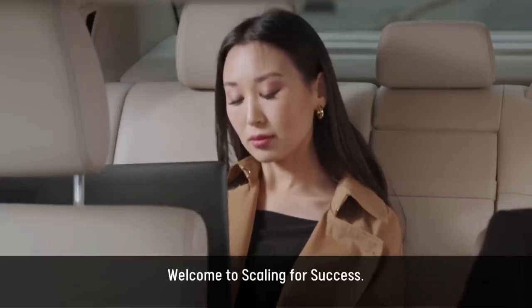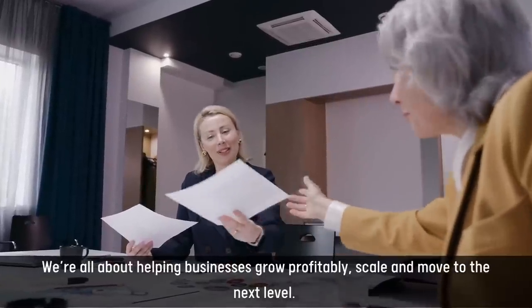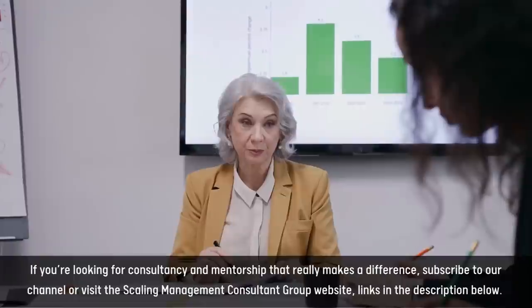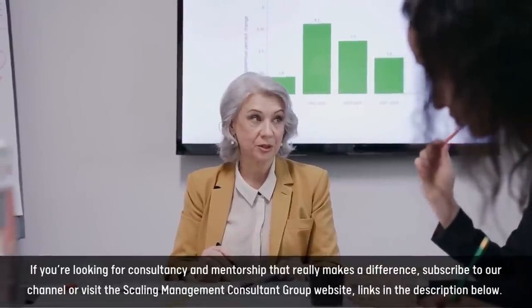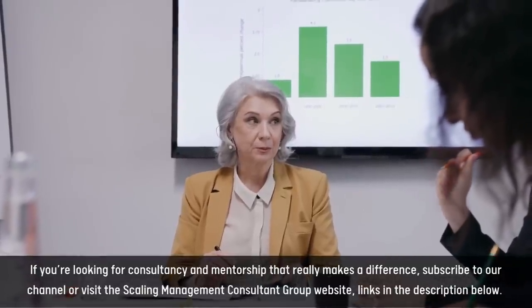Welcome to Scaling for Success. We're all about helping businesses grow profitably, scale, and move to the next level. If you're looking for consultancy and mentorship that really makes a difference, subscribe to our channel or visit the Scaling Management Consultant Group website. Links in the description below.